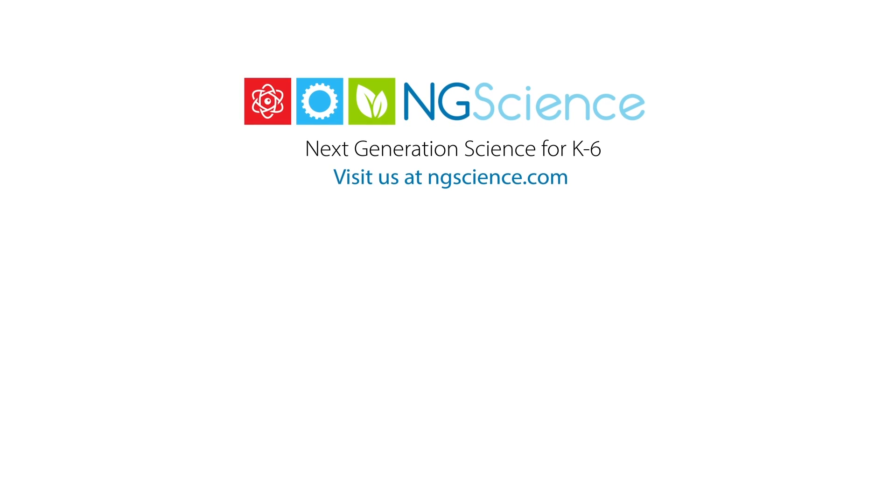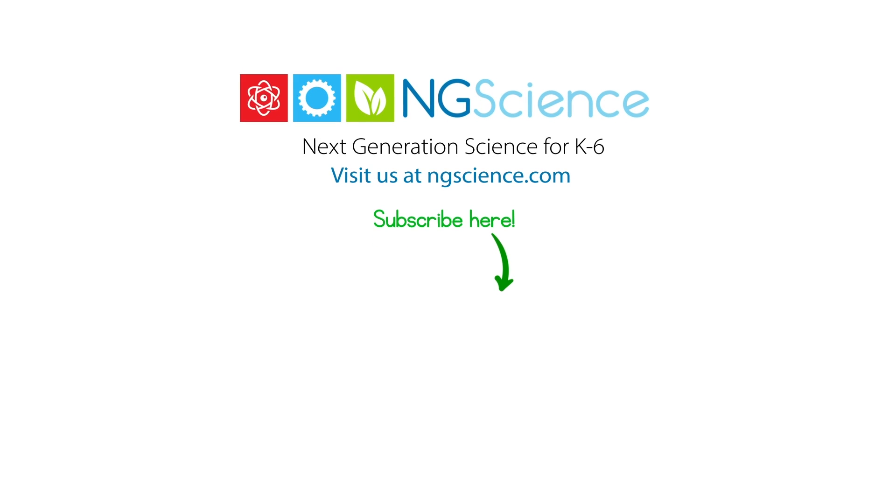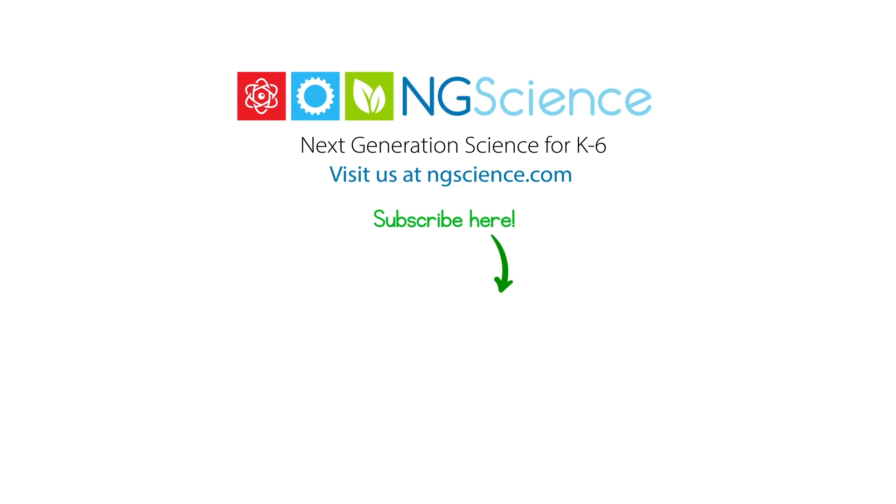Worksheets relating to this video can be downloaded by creating a free account at ngscience.com. Don't forget to subscribe to the NG Science YouTube channel to never miss a video.